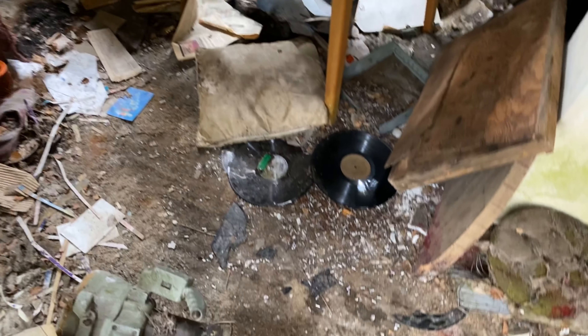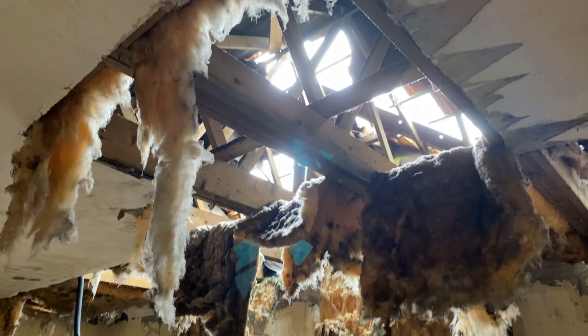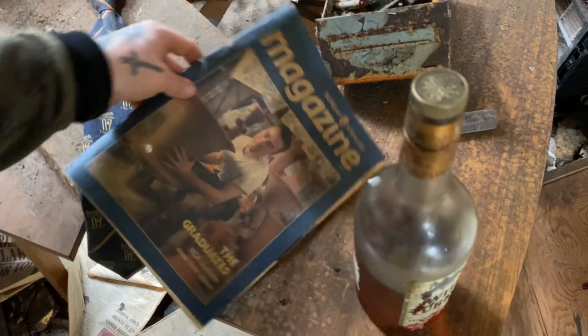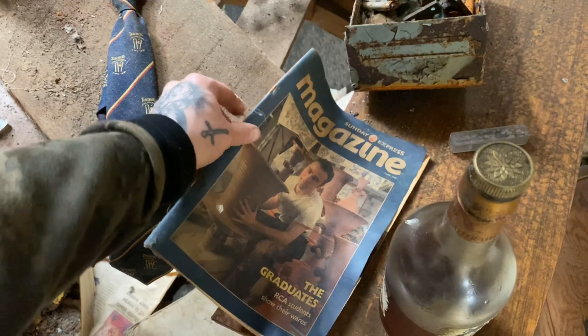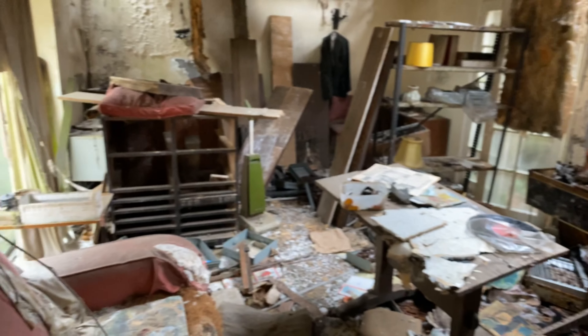We've made it to the house — I don't think access is going to be a problem today. Wow, look at this — you can see straight through to the sky. Wild Turkey whiskey. Got a Sunday Express magazine dated 1995. Got an old tie as well. God, there's a lot of stuff in here, I don't know where to start.